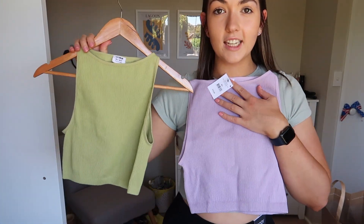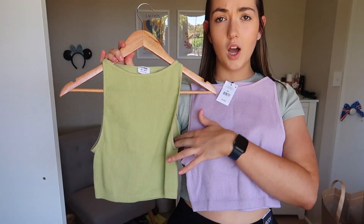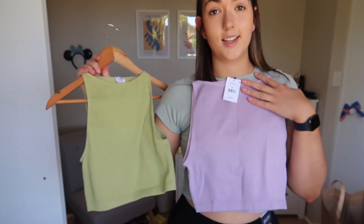Then I got this purple shirt, which I actually have in green — oh, these colors are so beautiful. I loved the green so I decided to get it in purple and I love it. It's just like a high neck purple top, same on the back and the front, but it's just so flattering.